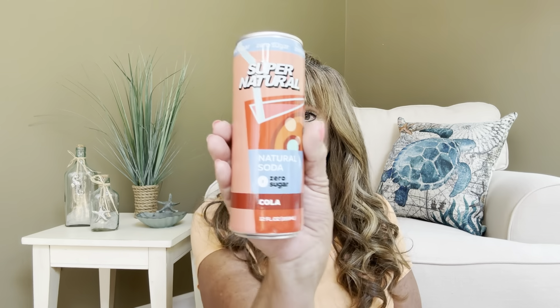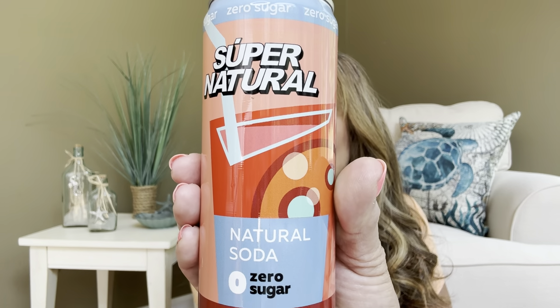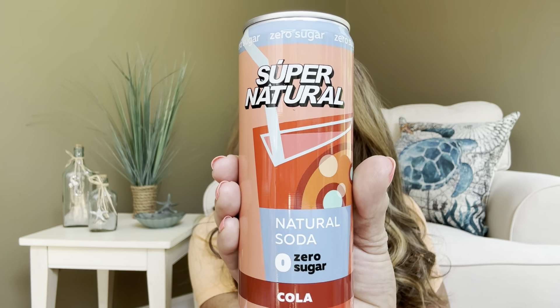We got a drink — I was wondering why this box was so heavy! Once in a great while you'll get a drink. This is the Super Natural Natural Soda Zero Sugar Cola. We have a whole can of cola here, just one serving, zero calories. Now I like my Diet Coke, so I wonder if it's going to taste like Diet Coke — probably not — but I am definitely going to give it a try.